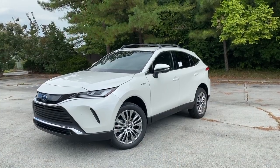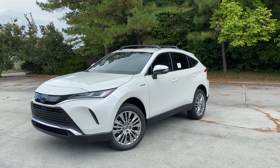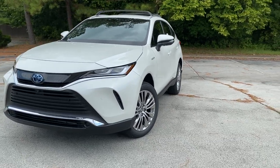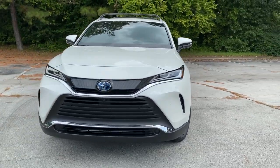Hey everyone, my name is Caleb with Steve Landers Toyota in Northwest Arkansas. Here we have the all-new 2021 Toyota Venza. This particular Venza is in the Limited trim level and this exterior color is Blizzard Pearl.